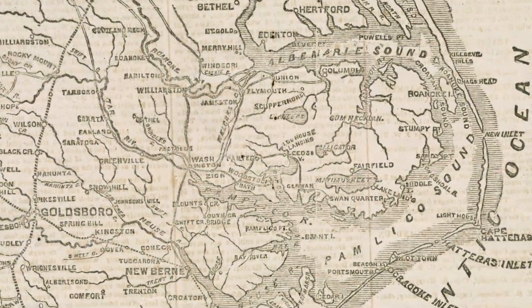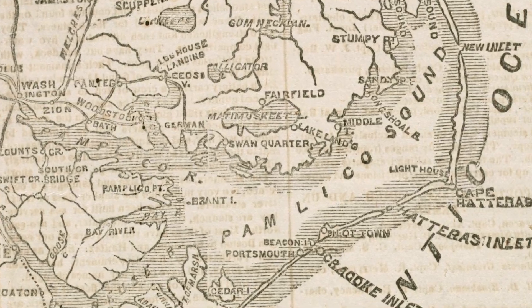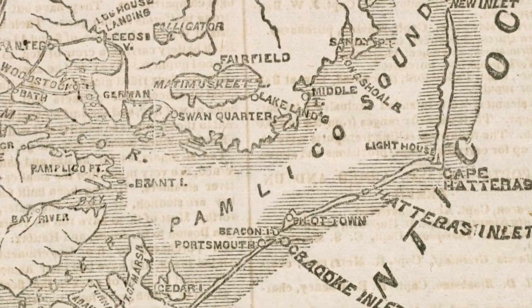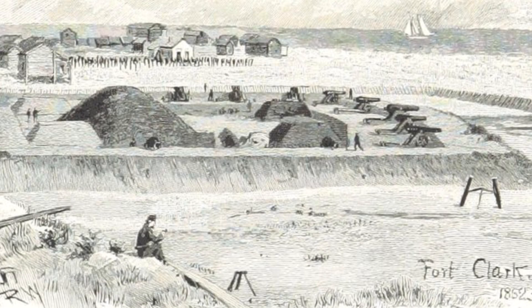As the Civil War began, Hatteras Inlet, which lay between Hatteras and Ocracoke Islands, was the most traveled and vulnerable inlet on the outer banks. Soon after the firing on Fort Sumter, Confederate soldiers and enslaved people began building two sand forts at the southern end of Hatteras Island to defend the Pamlico Sound.